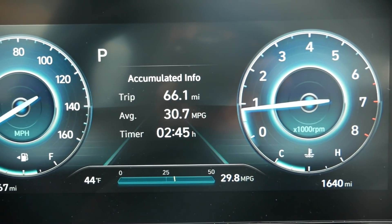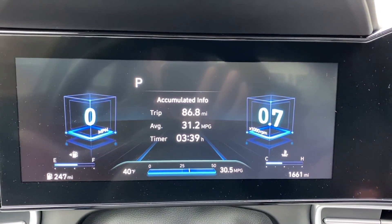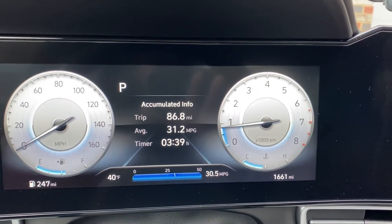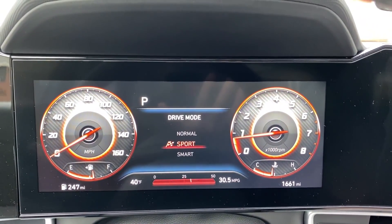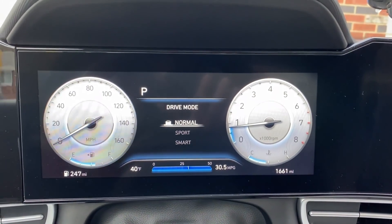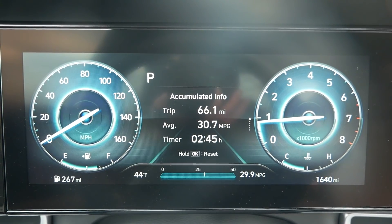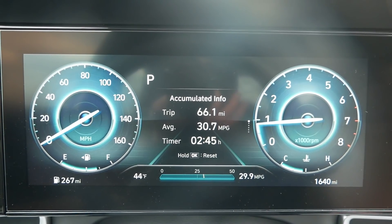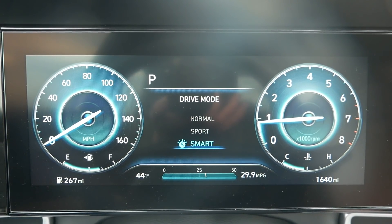Moving on to the tech — first, you have these digital gauges. This is something you can get as an option in an SEL, and then it's standard in the Limited. Everything else gets normal analog gauges with a tiny little screen in the middle. These gauges are very cool with several different themes you can choose from, or you can have those themes tied to the drive modes. They look very cool in Sport mode with a carbon fiber look. They're very high resolution — they almost look 3D with how crisp the graphics are. It doesn't really do more functionality than a normal gauge cluster would though. In the middle you'll see basic trip information, digital speed, adaptive cruise control display, and a compass — that's it. No audio display, no cool map view like you can get in some luxury models. A little more basic, but still really cool.